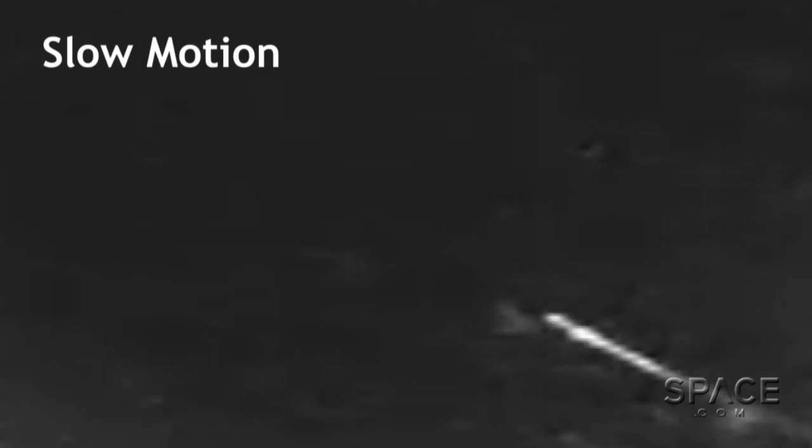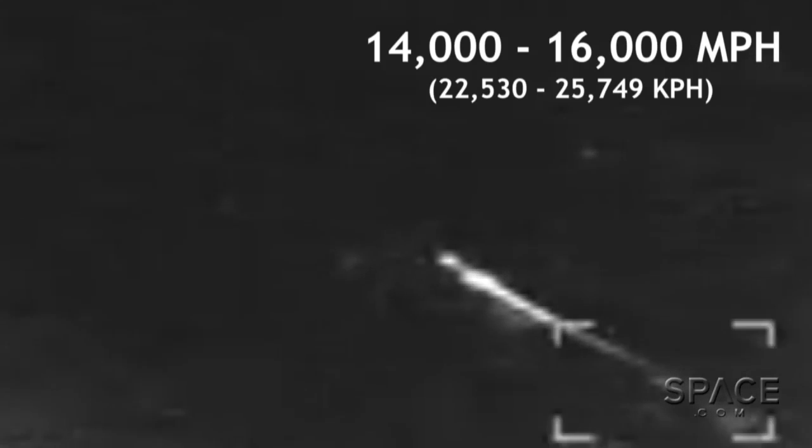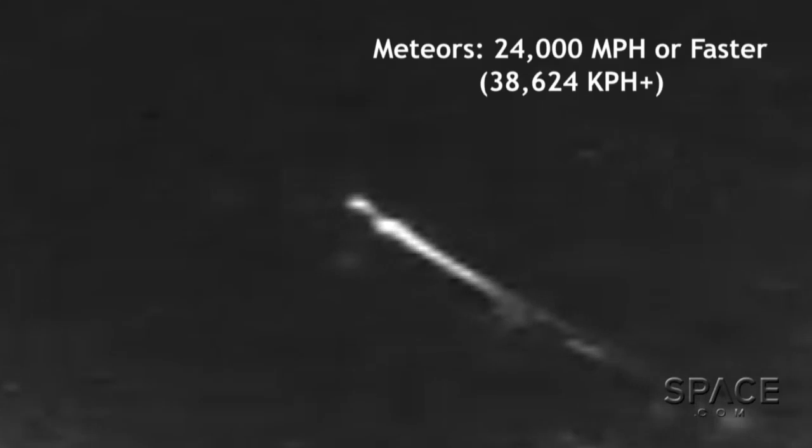Well, it wasn't a meteor — it moved too slowly. This thing hit the atmosphere moving between 14,000 and 16,000 miles per hour. And while that sounds fast, meteors move at 24,000 miles per hour or faster.